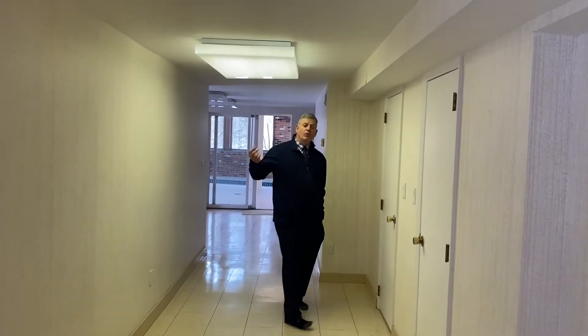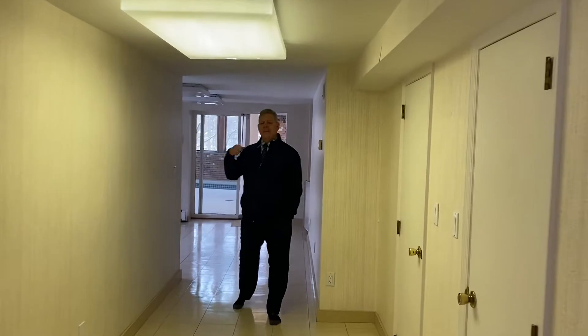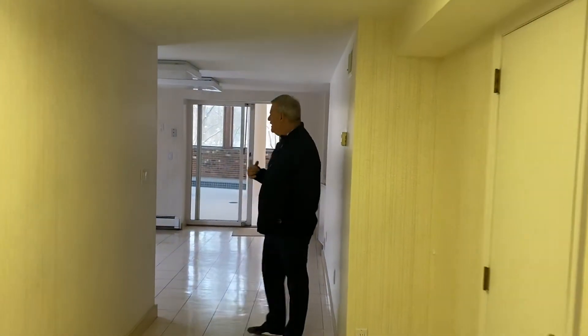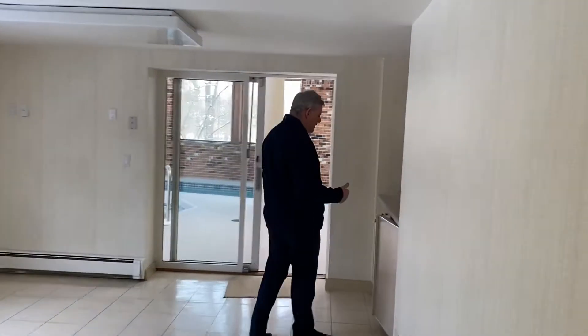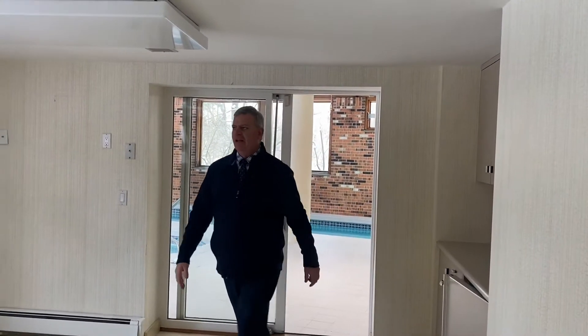Hey everybody, welcome back. We're over here now — we're going to go to the aquatic section of the house, which is kind of neat. If you love to entertain, you basically have a full-blown entertainment center down here.